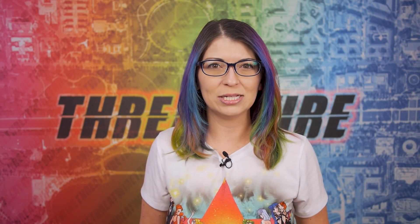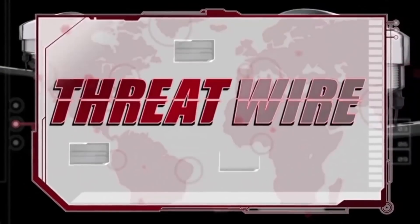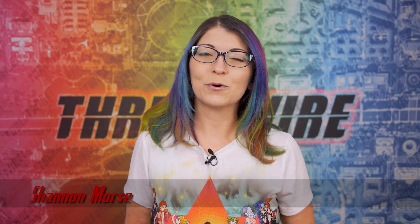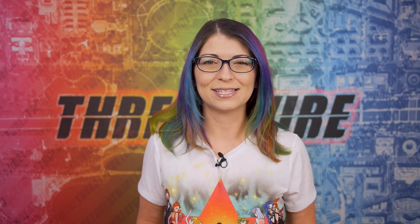Keyloggers are alive and well. Teslas can be hacked? And will this new CFAA policy actually protect ethical hackers? All that coming up on ThreatWire. I'm Shannon Morrison and this is ThreatWire for May 24, 2022. This is your summary of the threats to our security, privacy and internet freedom.